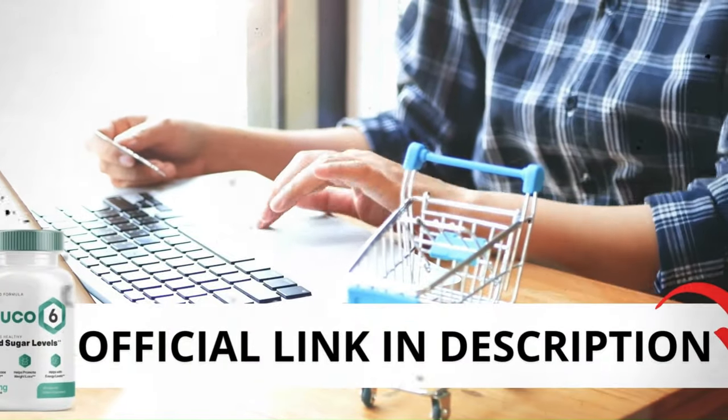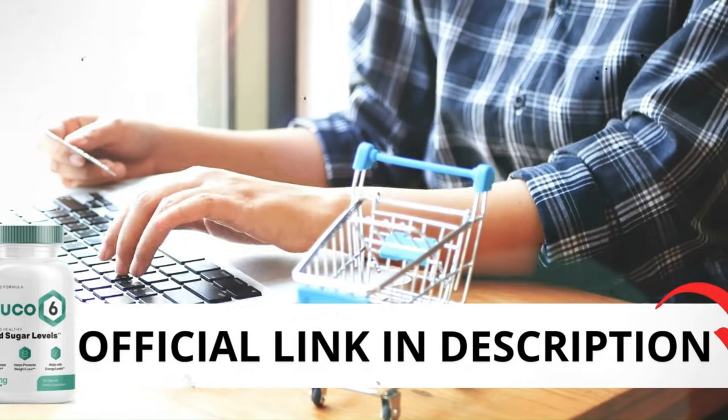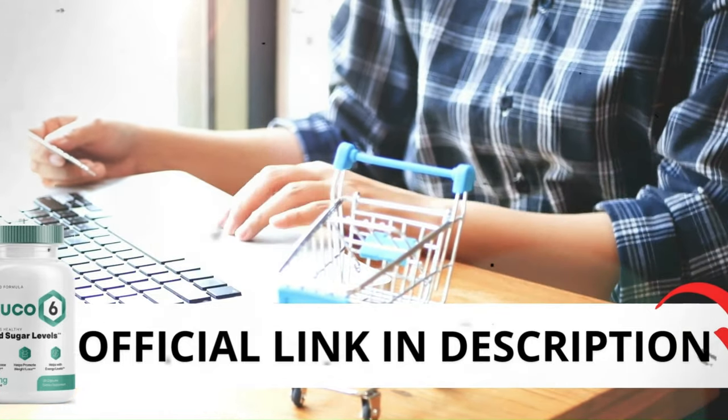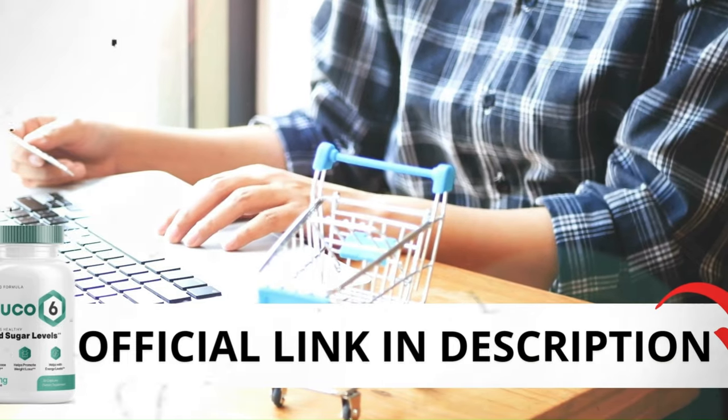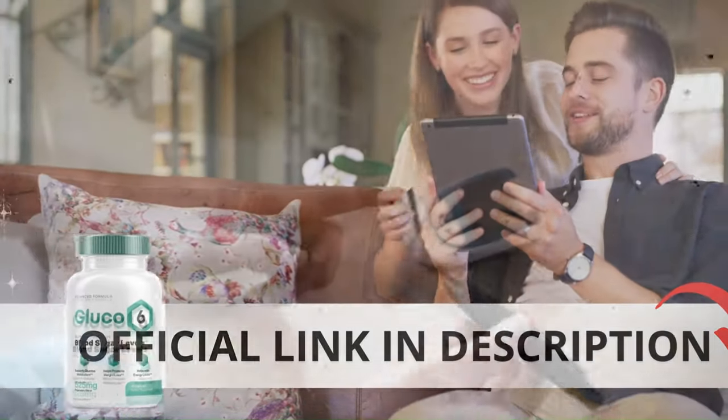Hi, my name is Ashley and today I'll tell you everything you need to know about Glucose 6 before actually buying the product. I have some important alerts to share, so stay until the end of the video. The first thing you need to know is be careful with the website you're going to buy from, because Glucose 6 is only sold on the official website. I left the link to the official website down below in the description of this video.